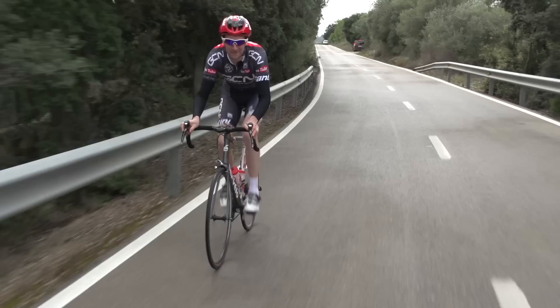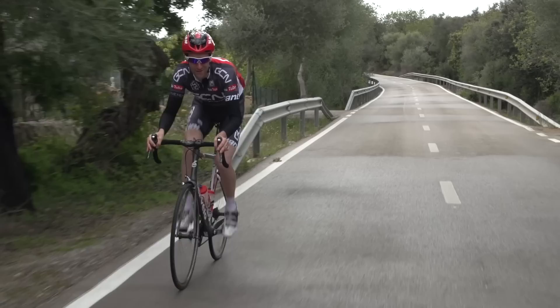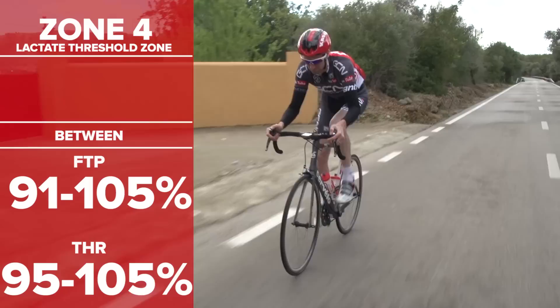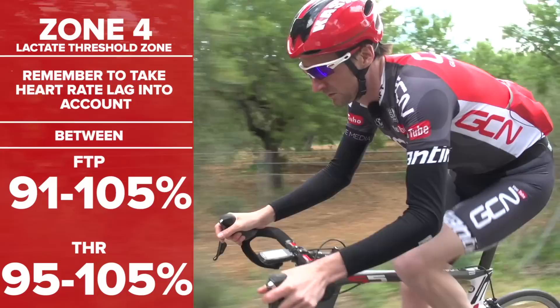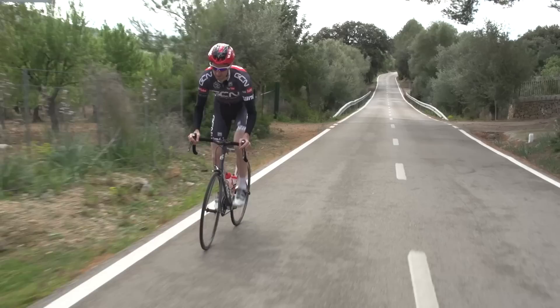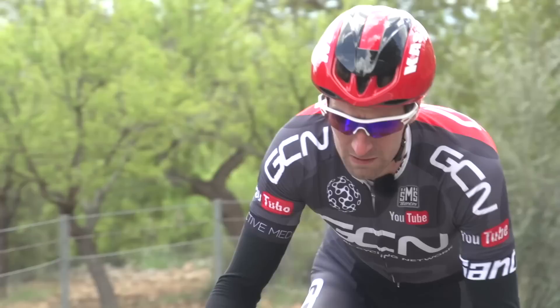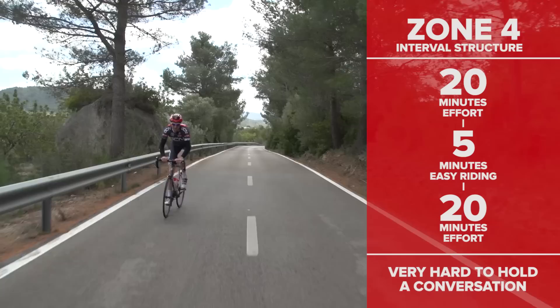For the rest of the zones you shouldn't really be able to hold a conversation or talk much at all. Zone 4 is the lactate threshold level, defined as 91 to 105% of your FTP or 95 to 105% of your threshold heart rate. It's worth bearing in mind, particularly for this level and above, that your heart rate will take some time to react to the effort — the power numbers will jump as soon as you start a level 4 effort, but it should take a couple of minutes for your heart rate to get into the required zone. This is the kind of effort you might make racing a time trial of 10 to 25 miles. A typical training workout in this zone was two lots of 20 minutes separated by 5 minutes of easy riding.